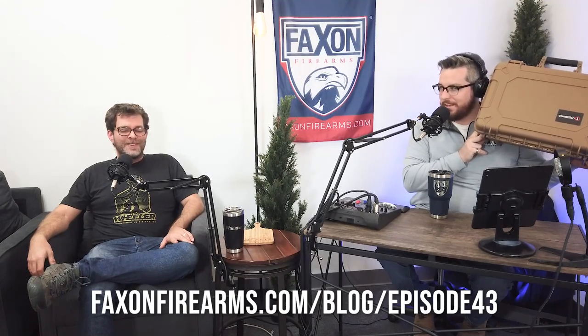This week's installment of Jay's World of Eats is brought to you by our friends at Condition One Cases. We're going to be giving away this hard-sided pistol case — it's pretty big, as you can tell from the size of my head, which is quite large.